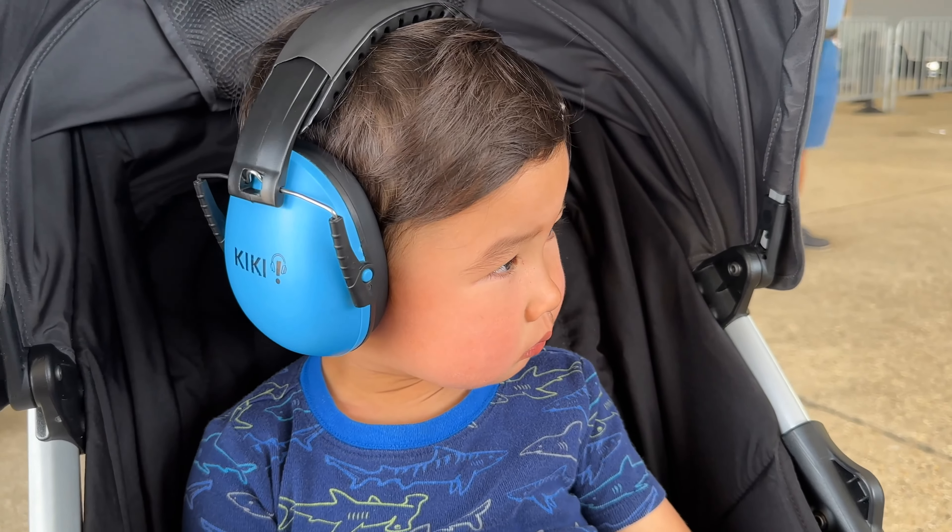I actually really love that — it's smart thinking. I'm going to put these in the case. When we go to the Blue Angels, the colors match right there, so I might actually use the earplugs while the kid uses the earmuffs, and we will see how they work.